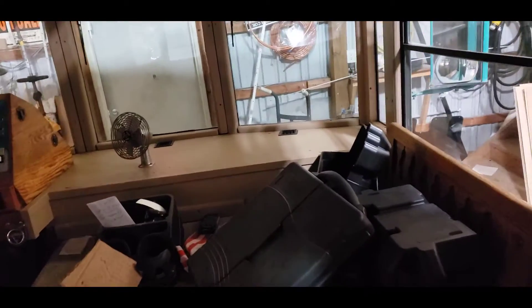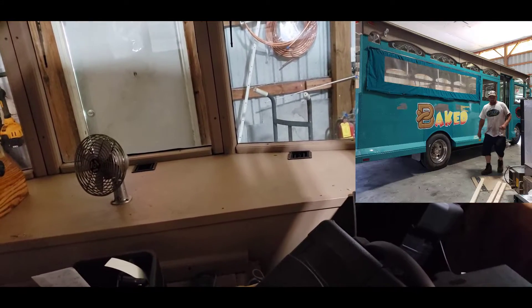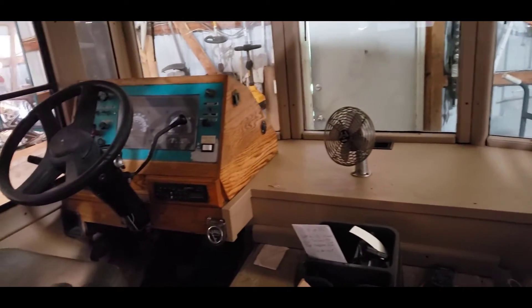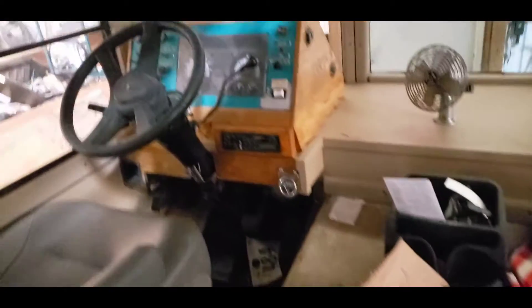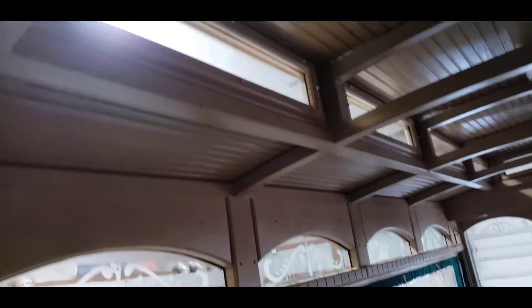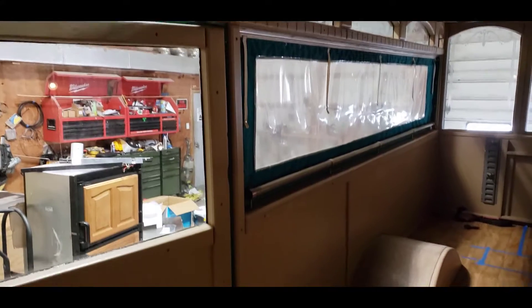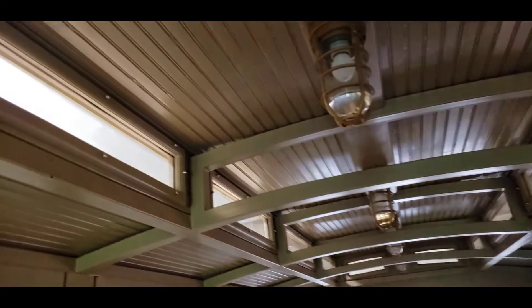This is an old cable car that they are converting into a food truck. They had to put the engine in right here — it's got the dog house. They built all this stuff in here; that had to be a lot of work. I just thought this was super cool that they had done this to an old cable car.